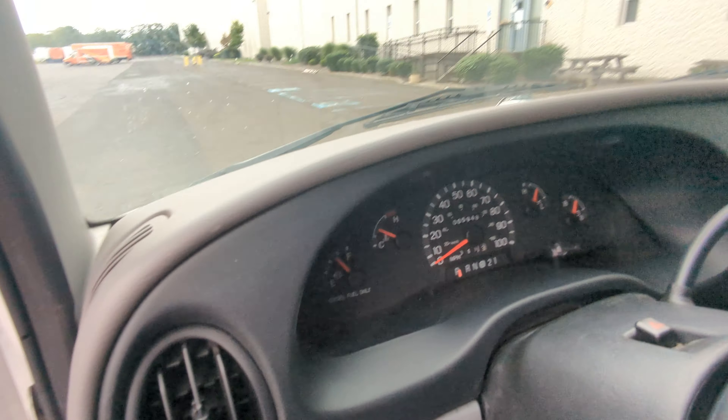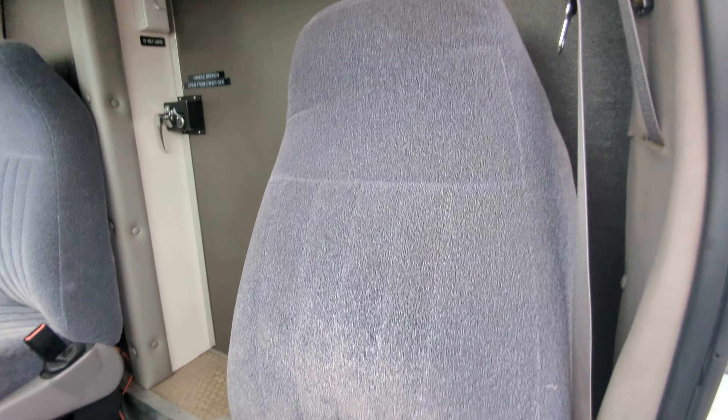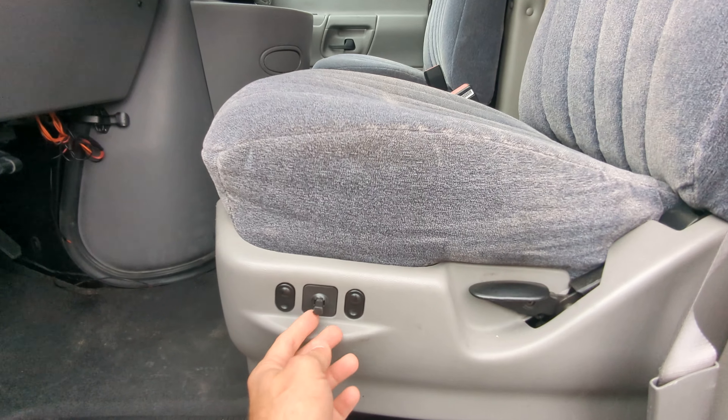Let me show you the interior real quick — it's absolutely amazing. It literally looks and smells brand new, and I do not exaggerate.